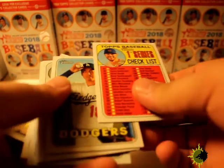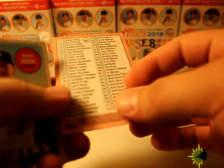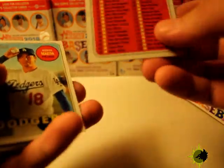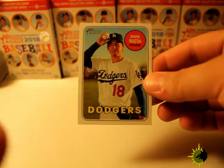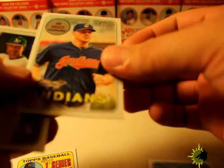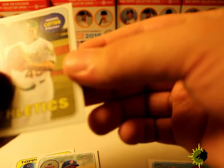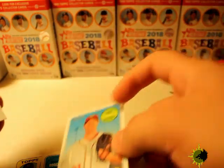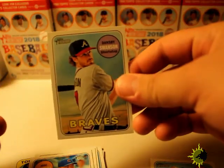I already pre-opened this one and went through the cards. You get a checklist here — looks like it goes from 87 all the way to 172. Next up: Kenta Maeda, Dodgers. Then we've got AJ Bruce, Chase.